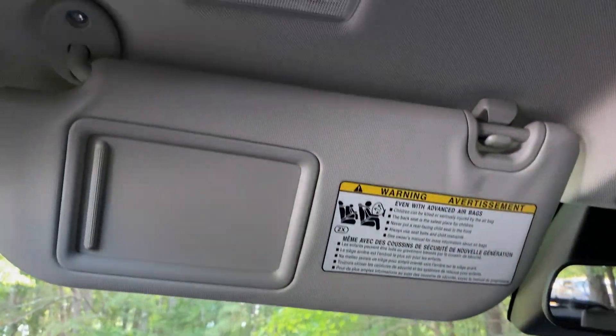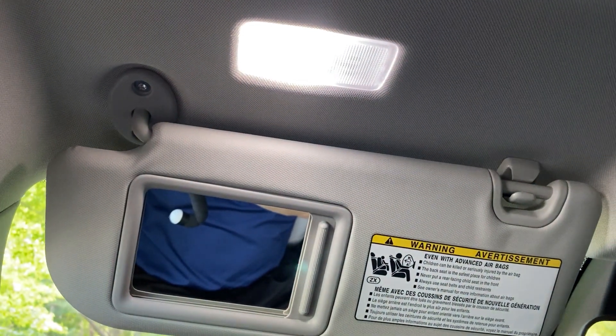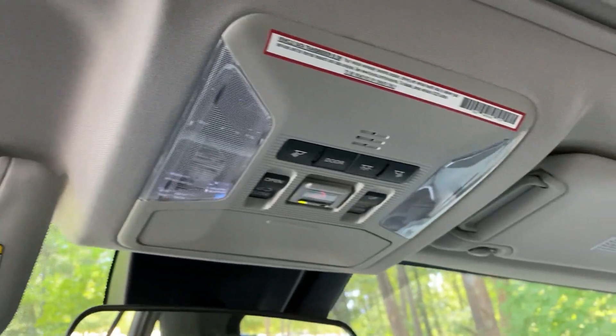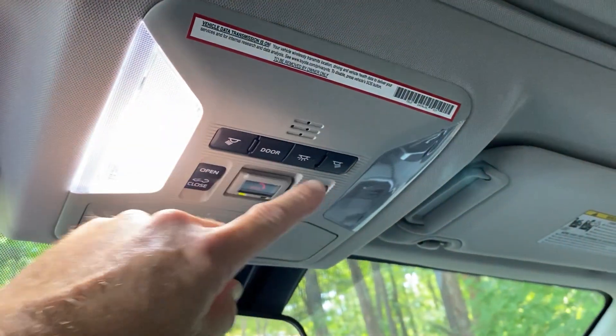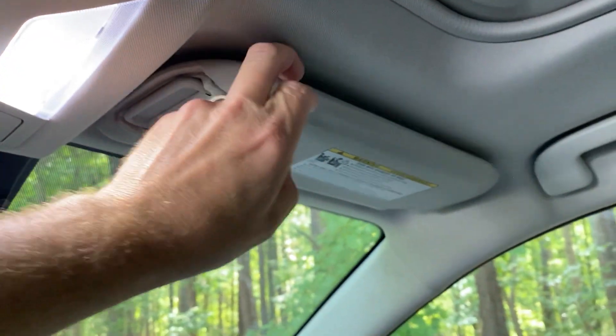The interior lighting has also been upgraded to brighter LED lights. Traditionally you'd see overhead map or pocket lights that are yellowed, but this one is bright LED lighting. And the overhead lights and the passenger one as well are also LED lights.